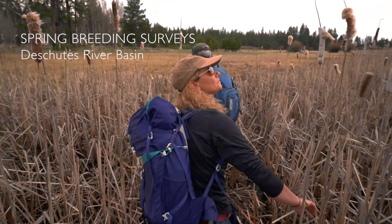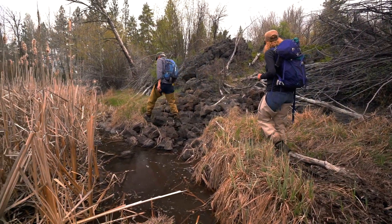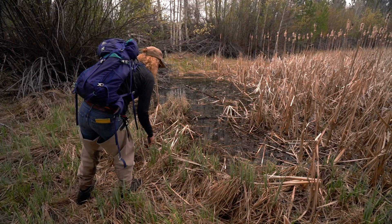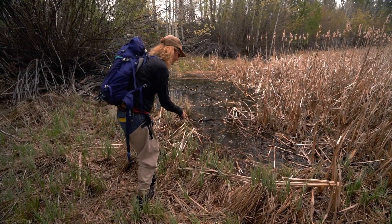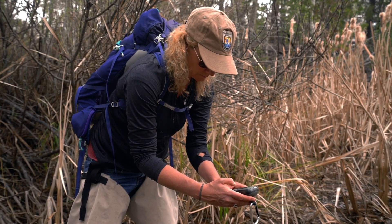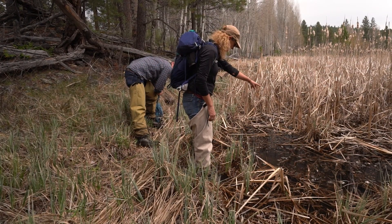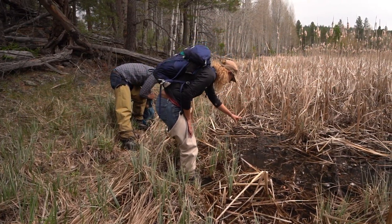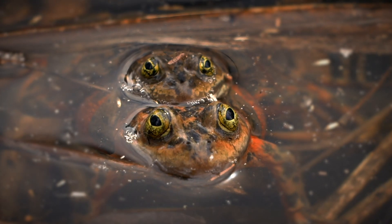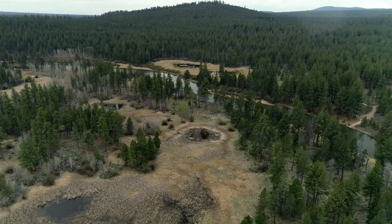Here in the Deschutes Basin and the Central Cascades is kind of the hot spot for Oregon spotted frogs. Oh, there's an egg mass. We have the largest number of populations and, in some cases, some of the higher abundances that are remaining in the range. Oh, and there's another pair right there. I see one pair, two pair. And this area represents 53% of the critical habitat range wide.